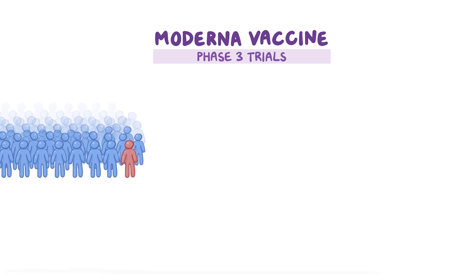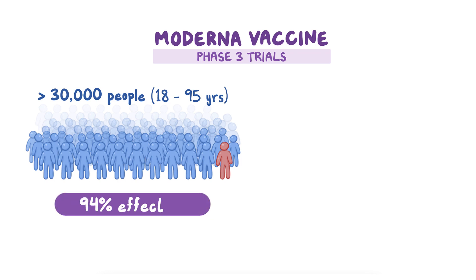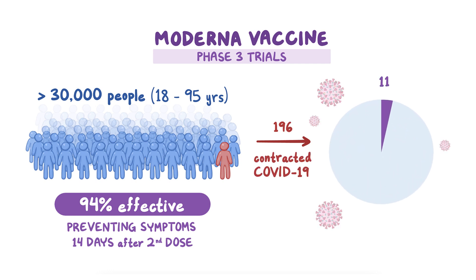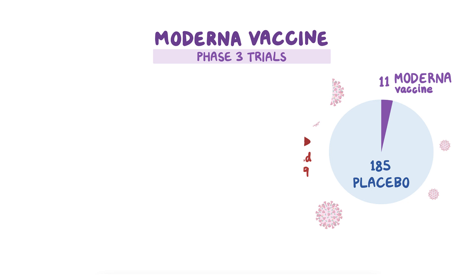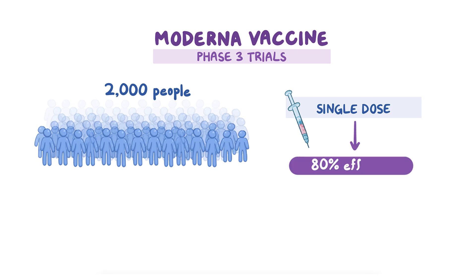Phase 3 trials, involving over 30,000 people between the ages of 18 and 95, show that the Moderna vaccine is 94% effective at preventing symptoms of COVID-19 fourteen days after the second dose has been delivered. In the study, 196 individuals contracted COVID-19; 11 people had been administered the vaccine, and the other 185 had received placebos. Additionally, 2,000 individuals were given only a single dose of the Moderna vaccine, which showed 80% efficacy.